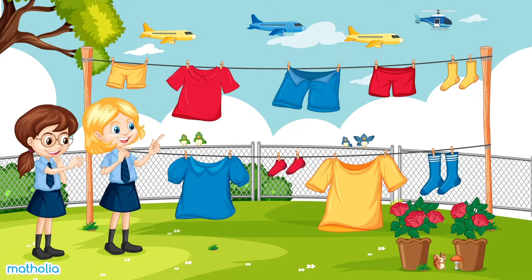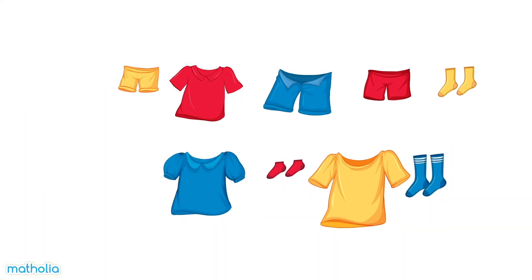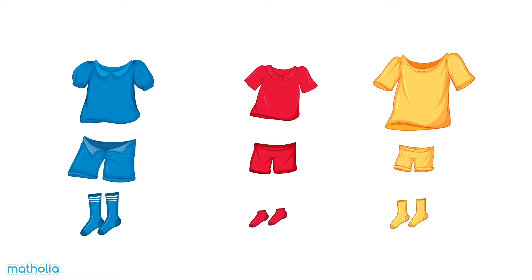We can sort things in many different ways. Look at the clothes line - can you think of some different ways we can sort the clothes? Let's sort the clothes by color. We'll put the blue clothes on the left, the red clothes in the middle, and the yellow clothes on the right.